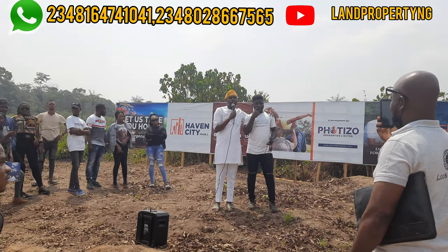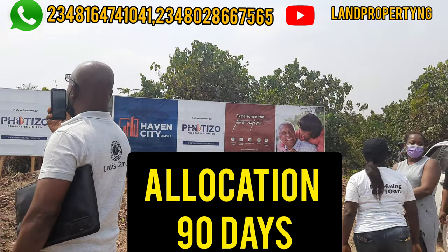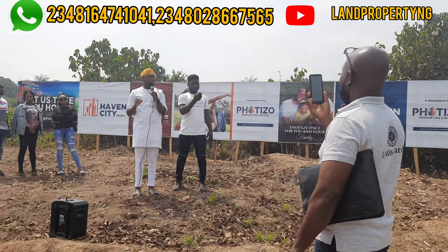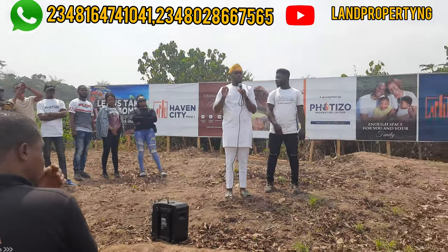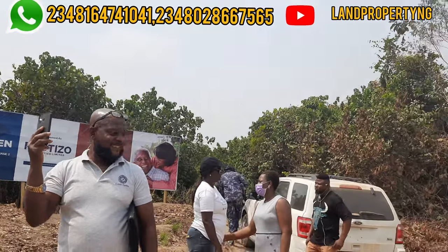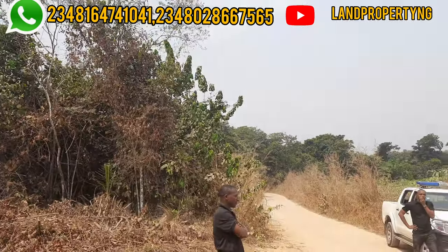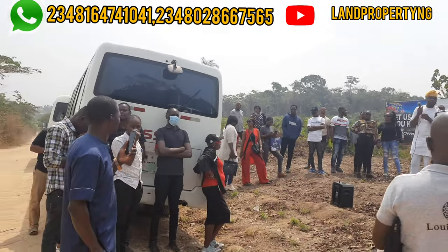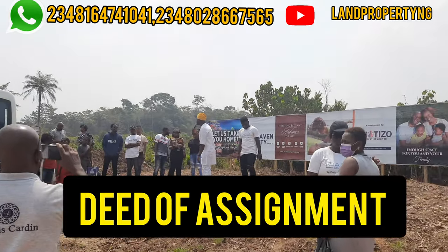When would my plot be allocated? After payment, your allocation will be done 90 days after you make your full payment — after you pay for your land and the statutory payments, which include the delivery fee, deed, and survey. When you make your payment, you will get your invoice, your receipt, and your deed of assignment.